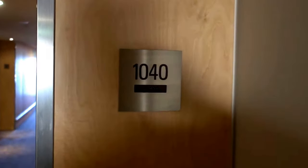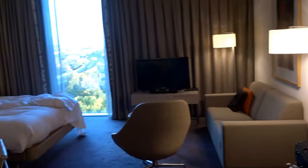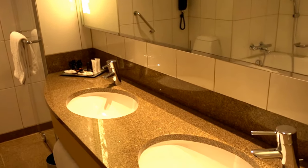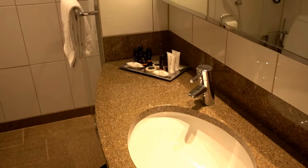I'm at the Clarion Copenhagen Airport here in Denmark, and this is a king room, room 1040. Let's start with the bathroom — so here we have a sink.